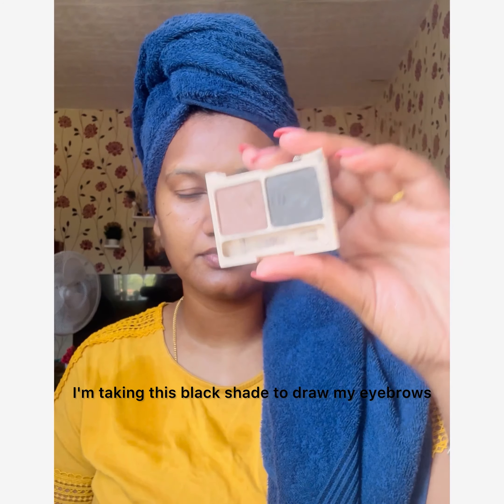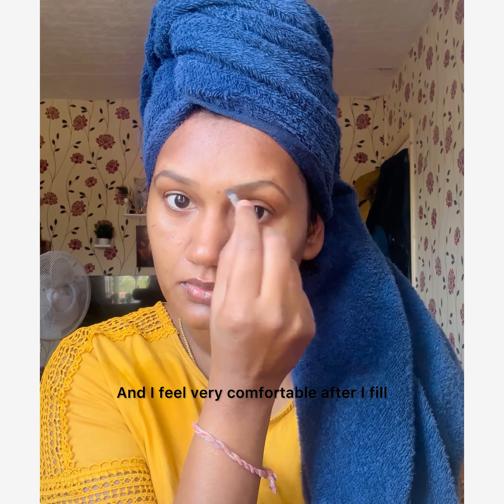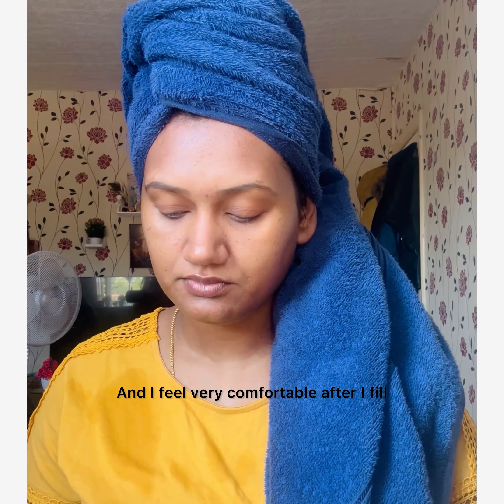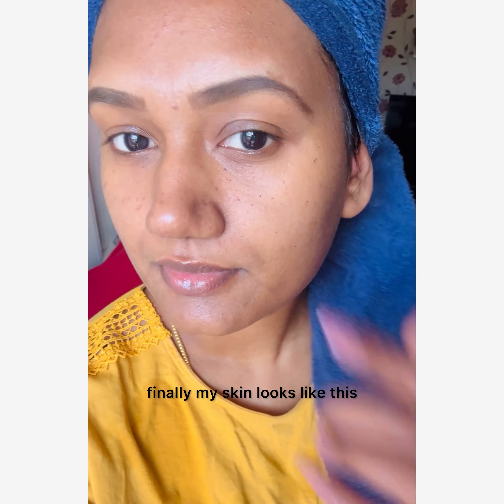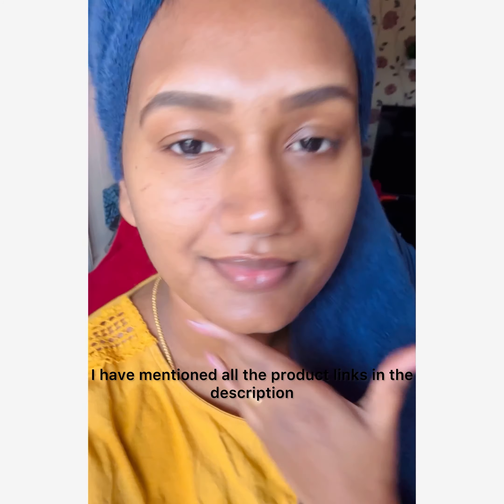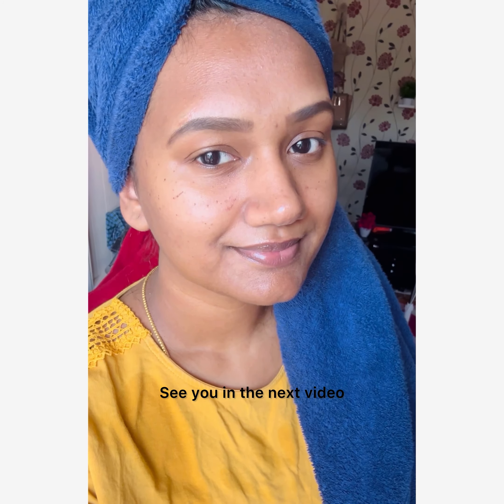For my brows, I'm using this black shade to draw my eyebrows, and I feel very comfortable after I fill them in every day. After using all these products, my skin finally looks like this. I've mentioned all the product links in the description — thank you for watching, see you in the next video, bye!